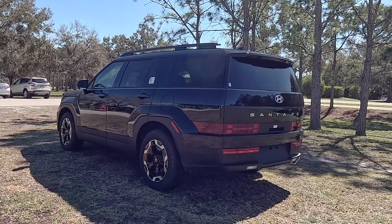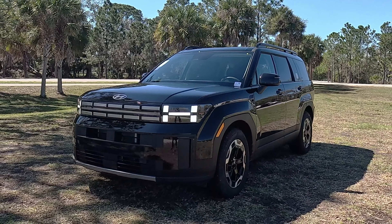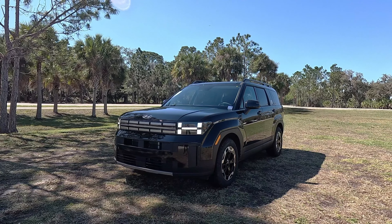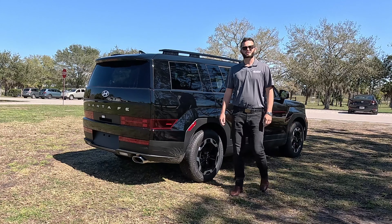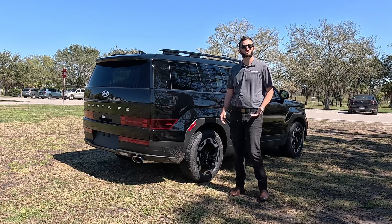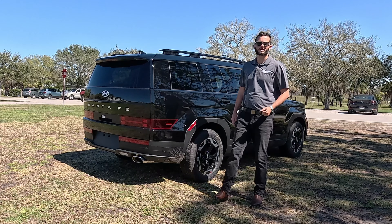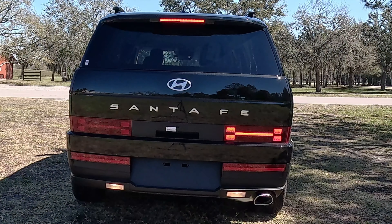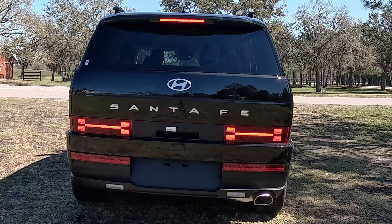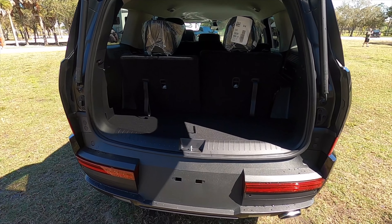The safety suite has also been tweaked with more advanced technology, including front collision avoidance assist, blind spot monitoring collision warning, rear cross traffic alert with avoidance assistance, lane follow assistance with lane keep assist, and rear occupant alert — which alerts you when you disengage the vehicle to make sure everyone is out. There's also forward attention warning, which will alert you if it detects you're not driving correctly, along with front and rear park assist.